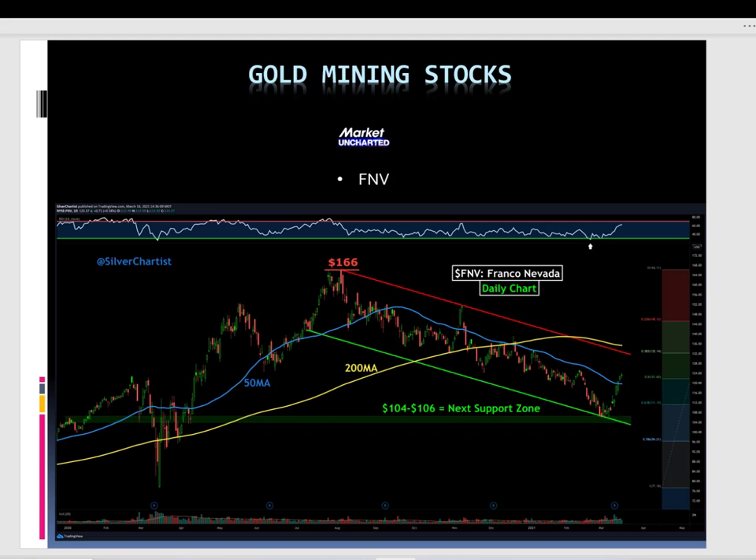Franco Nevada Corporation — this is a blue chip stock in the gold mining sector. An amazing one, with a downtrend following exactly as gold itself — a bullish flag with the uptrend going to $166. Since then, a bullish flag, and if it breaks the resistance, it can bring new all-time highs, just as gold could.